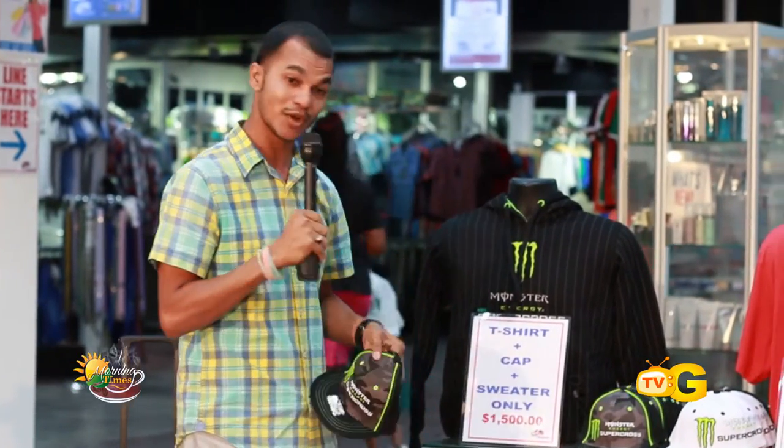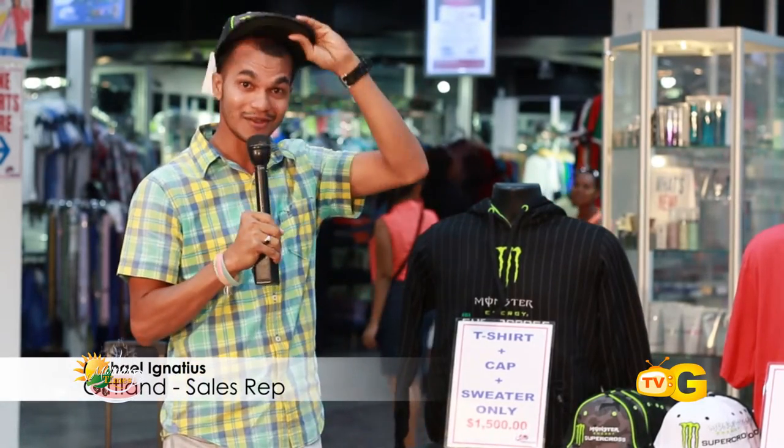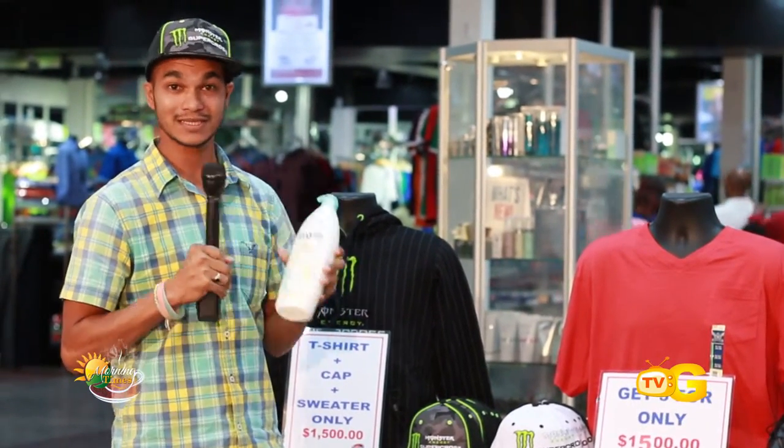We also have the Monster Energy gear. You know, there's a great deal right now — everybody is cashing in. You get the cap, the hoodie, and a t-shirt for just fifteen hundred dollars. The cap alone is fifteen hundred dollars, so just imagine the savings. You get the hoodie, the hat, and a t-shirt — the Monster Energy gear set. Beautiful gear, and a lot of people are going for this: men, women, children, boys, girls, everybody — just fifteen hundred dollars.